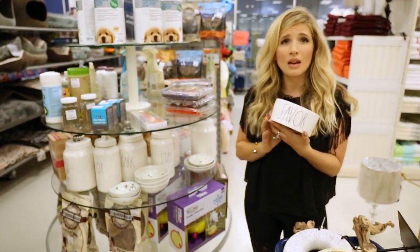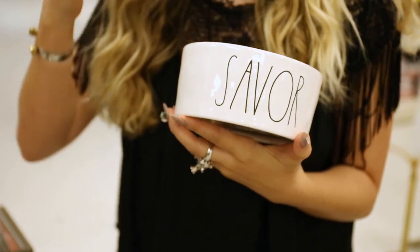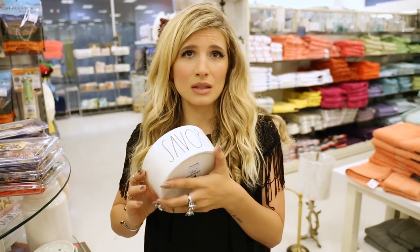Look! What? Savor your kibble! Yeah, it's a great reminder for dogs everywhere. And humans. Well, if you eat kibble. Do you eat kibble? I don't eat kibble. Sometimes.